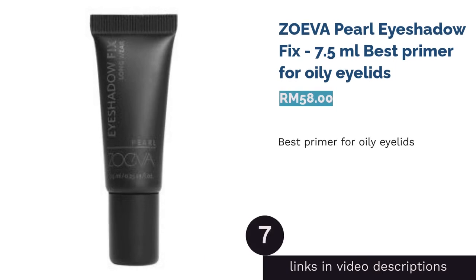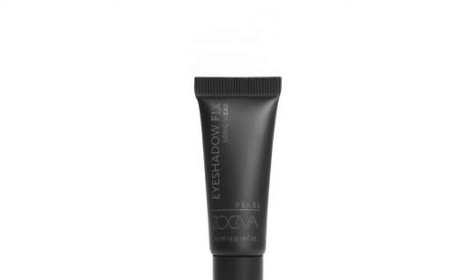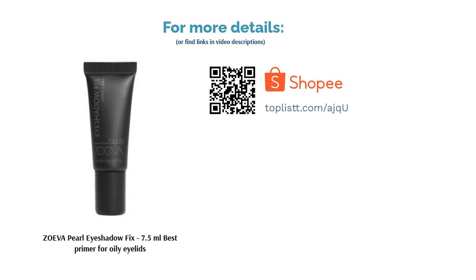The next product in our list is Zoeva Pearl Eyeshadow Fix 7.5ml — best primer for oily eyelids. Oil and eyeshadow don't work well together. Luckily, Zoeva's Pearl Eyeshadow Fix knows how to solve that. This product is specially formulated to suit oily eyelids and effectively preps your lids for long-lasting eyeshadow with a shimmery finish.